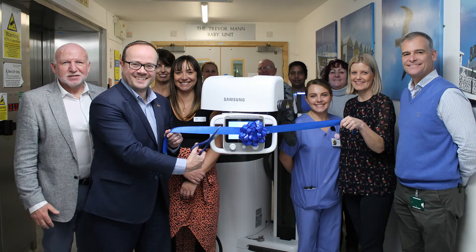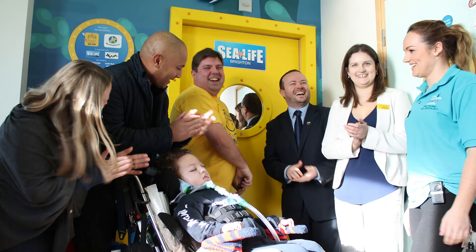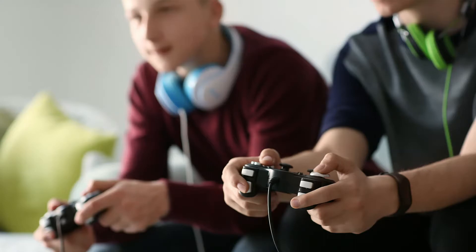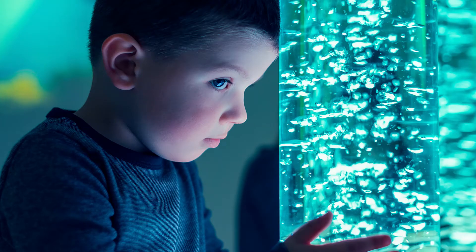Rocking Horse helps us to fund all the vital equipment that the NHS isn't able to provide. For example, they provided ventilators for our high dependency unit, TV and game units, sensory towers, bubble tubes, and craft activities.